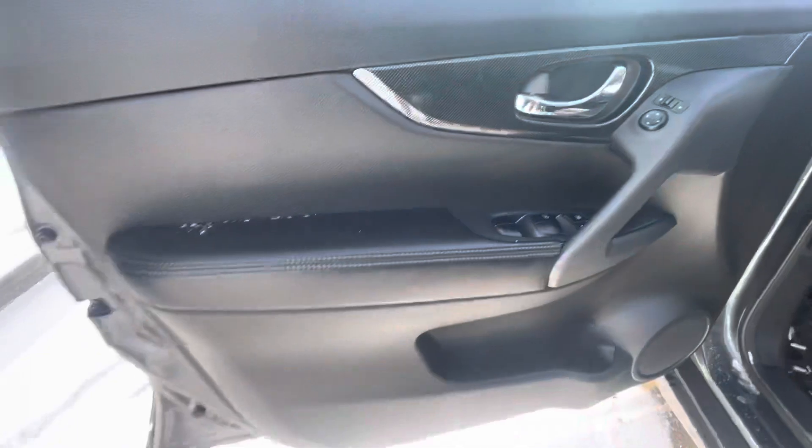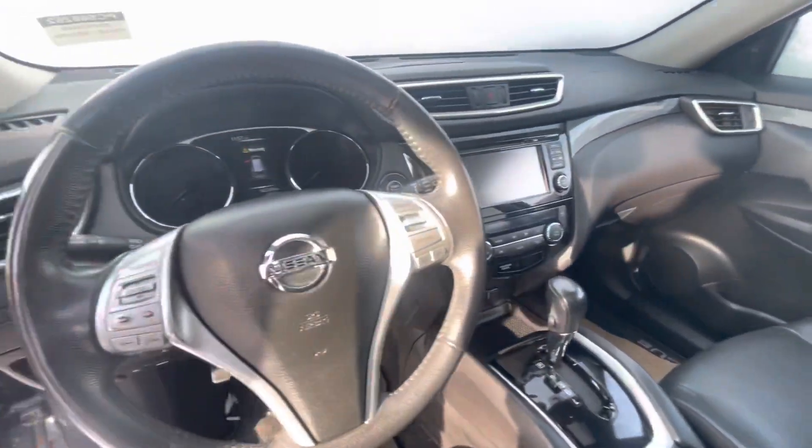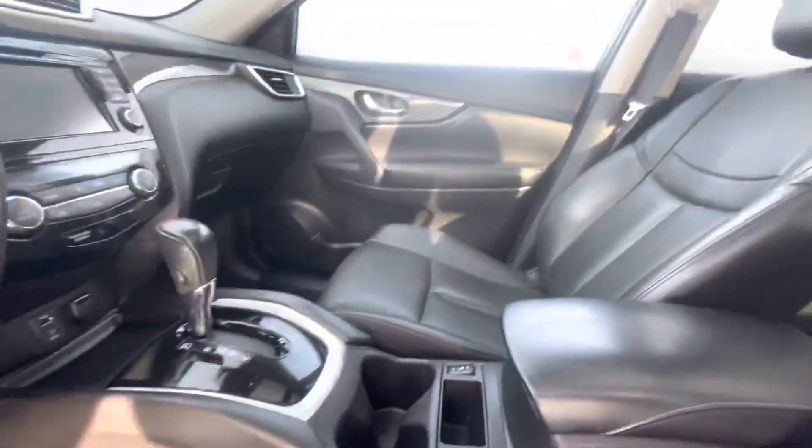Coming inside, you'll get your power locks, windows, mirrors, your powered seats with your full leather interior. All your cruise controls, volume controls in your steering wheel, as well as your display all through the center. And then you're also going to get heated seats that are next to your cup holders.